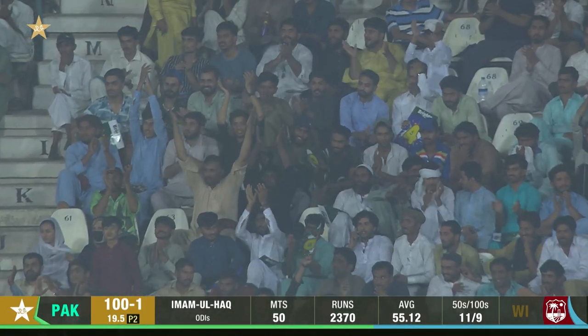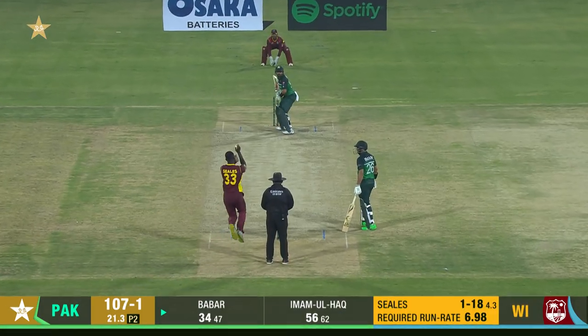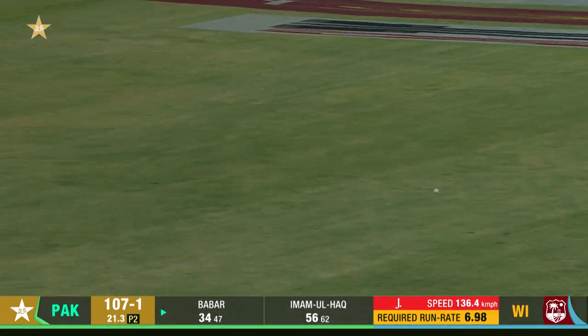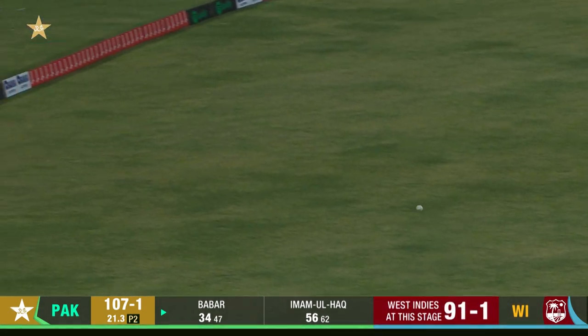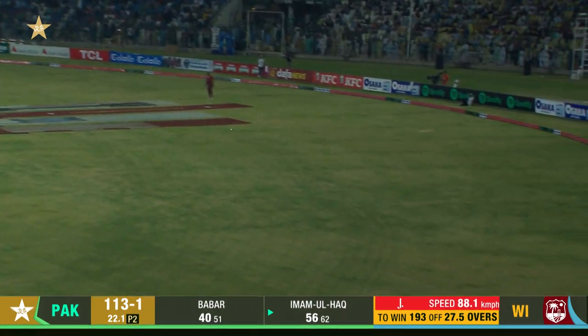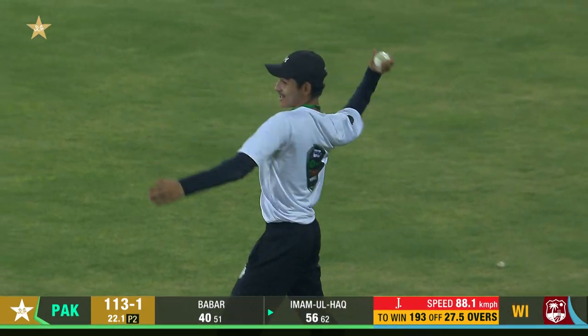He raises his bat to the crowd — the local boy gets a huge cheer from the crowd. Pakistan also bring up their hundred. That's just beautifully struck through the outside, just easing that over extra cover.